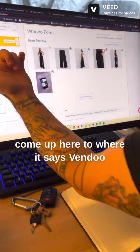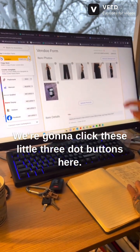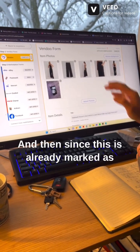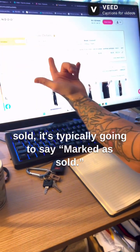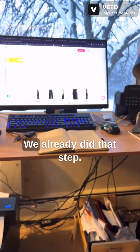What we do first is come up here to where it says Vendoo. We're going to click these little three dot buttons here, tap that, and since this is already marked as sold it's typically going to say 'mark as sold.' We already did that step.